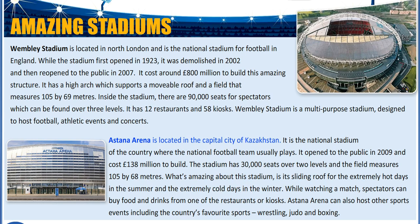Astana Arena is located in the capital city of Kazakhstan. It is the national stadium of the country, where the national football team usually plays. It opened to the public in 2009 and cost £138 million to build.